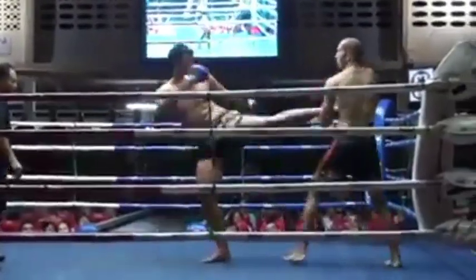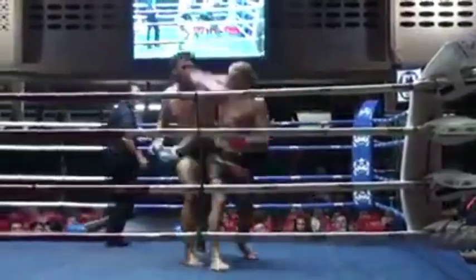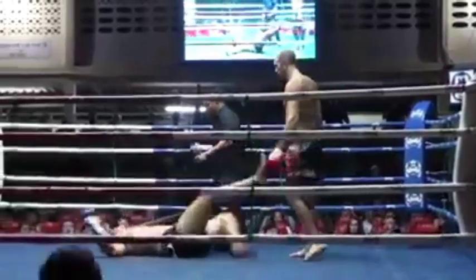The kicking style used now is not like that anymore — it's an opposite style. For example, after punching with the left fist, kick with the left foot instead of the right. The punches and kicks will be very difficult to predict because they are not conventional.